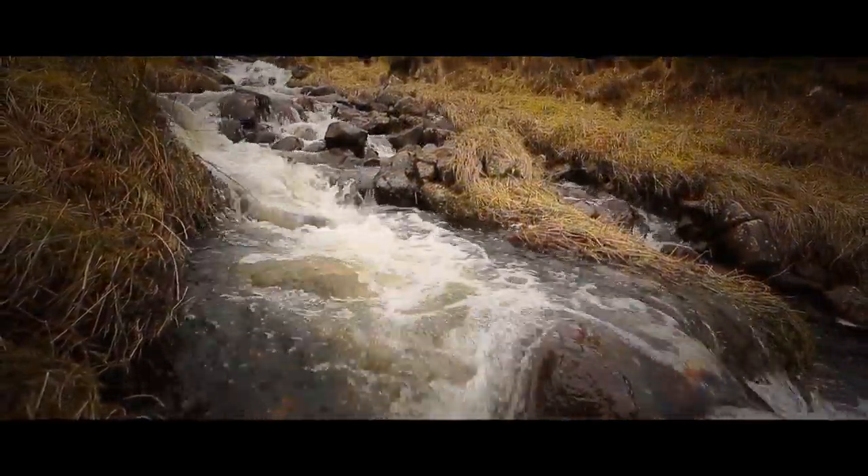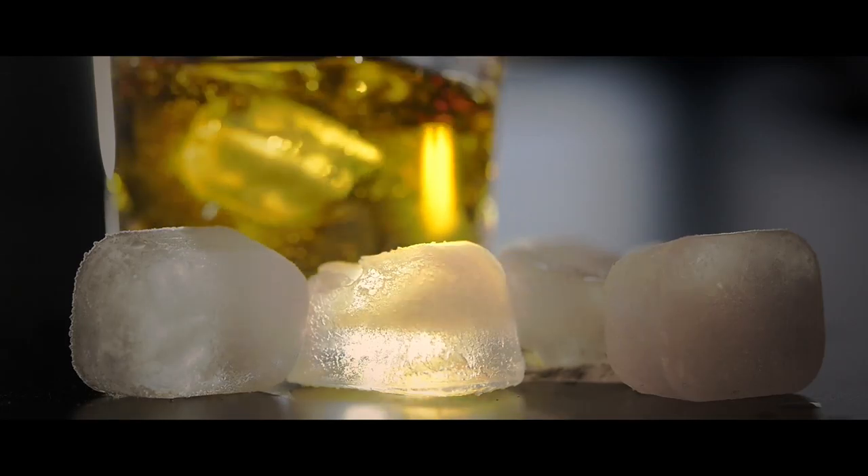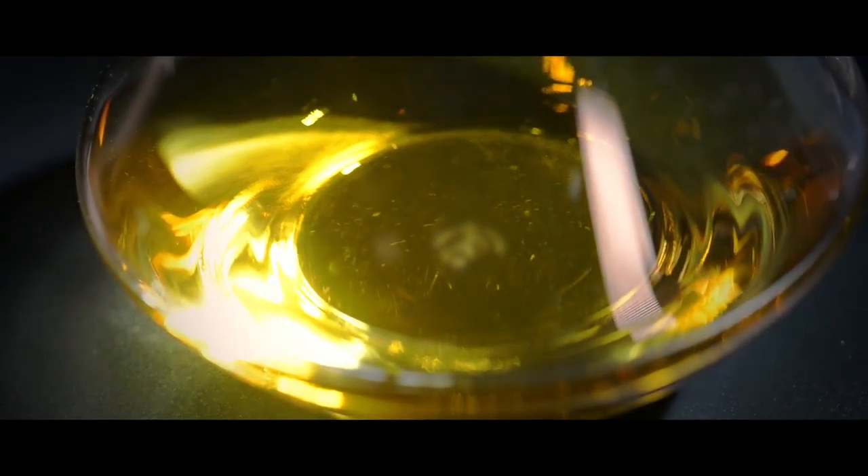In Scotland we would generally drink it straight or with just a little drop of water, but there's never a right or wrong way to drink whisky. Everybody enjoys whisky in different ways — whether you like it with a little drop of ice, a little drop of water, or straight, any of these methods are all perfectly valid for drinking whisky.